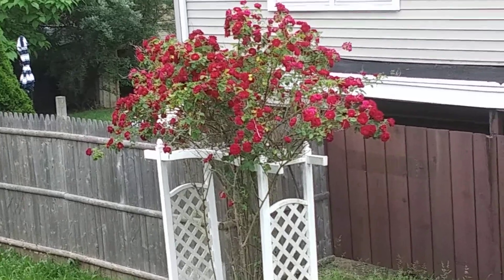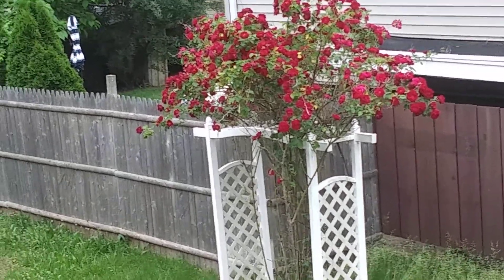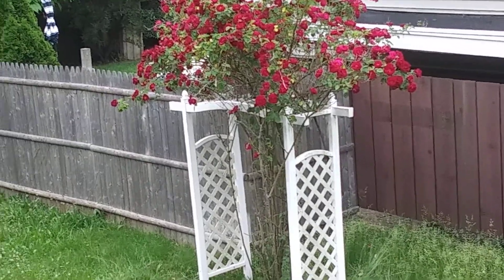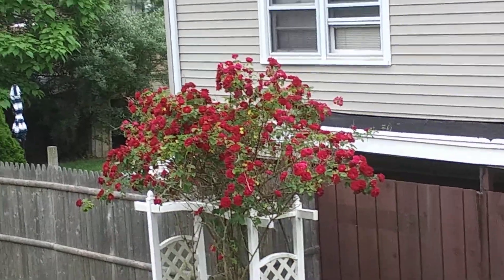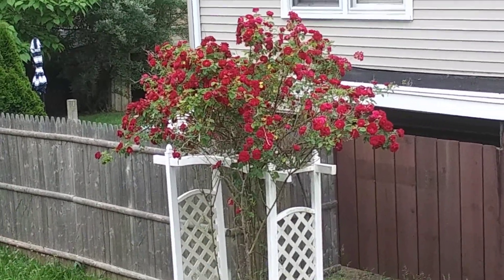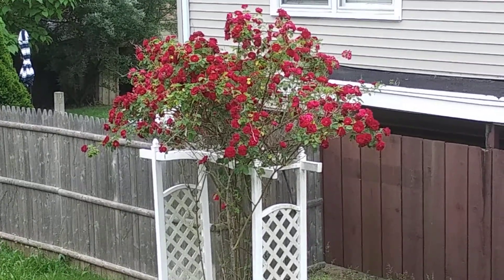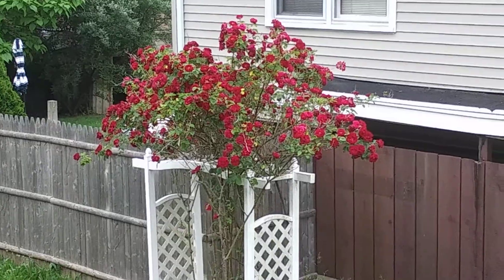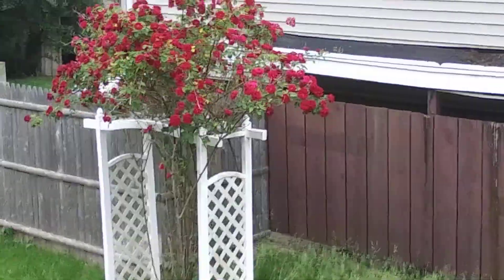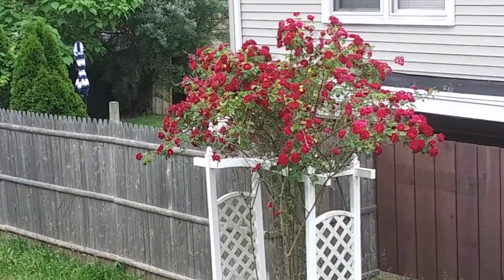I intend to do more to this rosebush after the flowers are gone. I want you to know that I'm going to keep up to date with this, and hopefully I get your feedback. Thank you for taking the time to view the climbing rosebush and this video as well. Talk to you soon — bye!